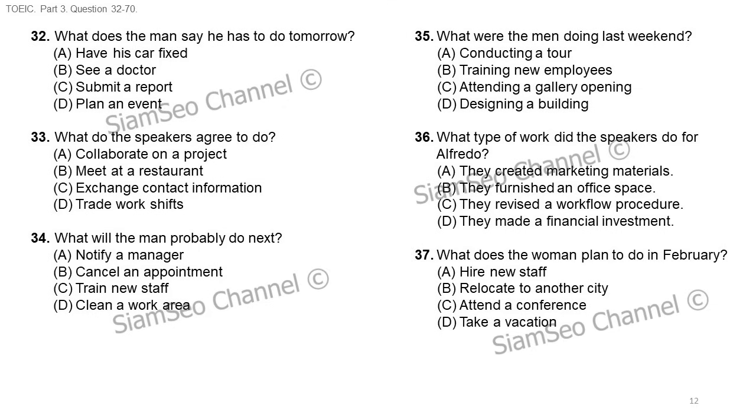Hi Karen, I wonder if you can help me. I have a doctor's appointment tomorrow afternoon, so I need someone to take my shift at the restaurant. No problem, I can do that. Would you cover my shift next Monday evening in exchange? Of course. I'll let the supervisor know about the change in schedule right now. Number 32: what does the man say he has to do tomorrow? Number 33: what do the speakers agree to do? Number 34: what will the man probably do next?